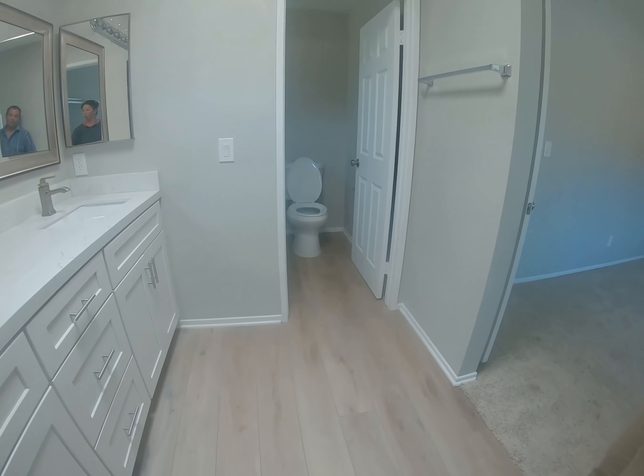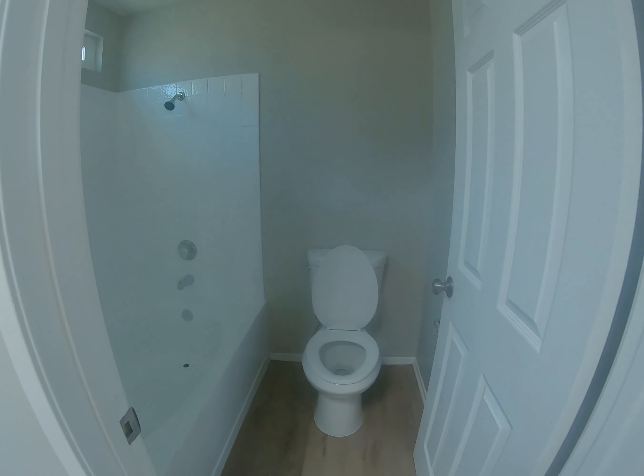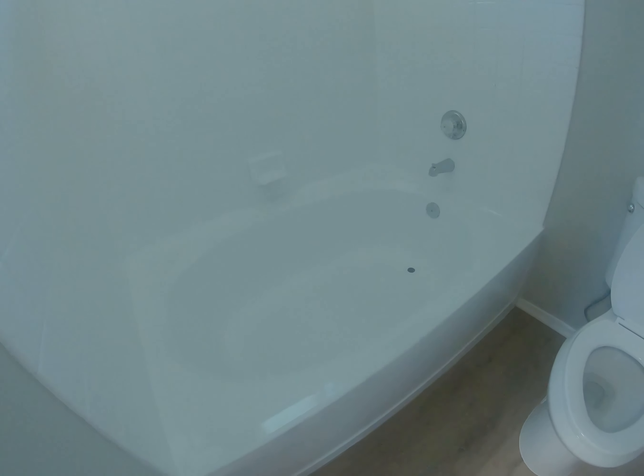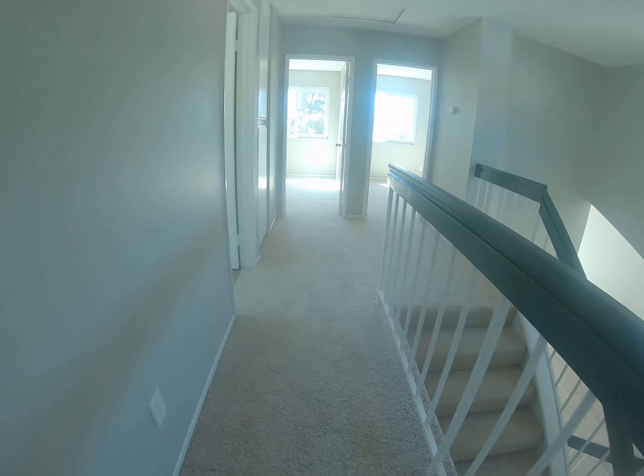Now as we go towards the bathroom — wow, look at this! That is really nice. A large bathtub, which is always a really nice feature.